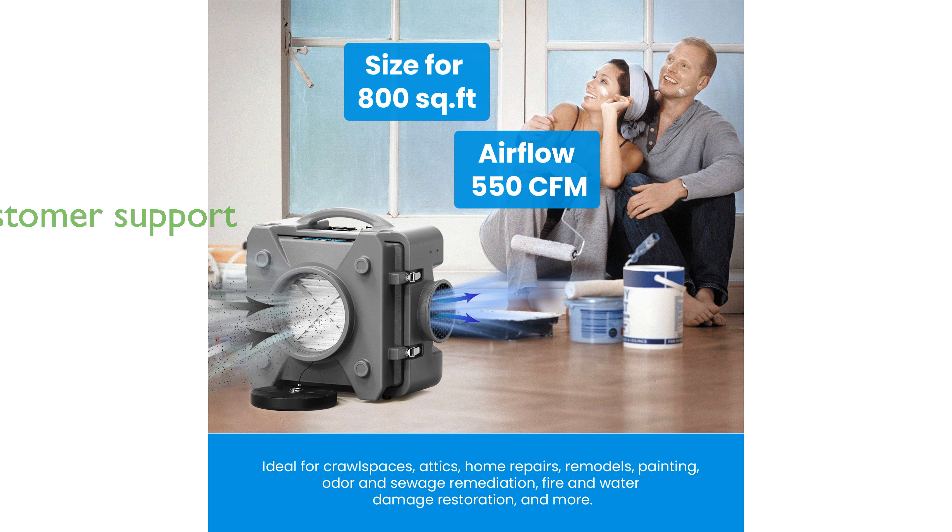KPXS offers a 10-year limited service, emphasizing customer satisfaction and dedicated support.